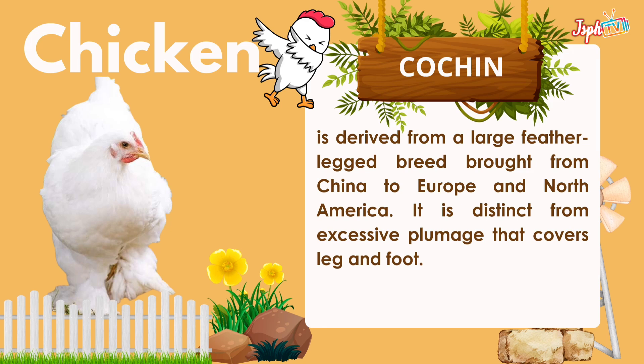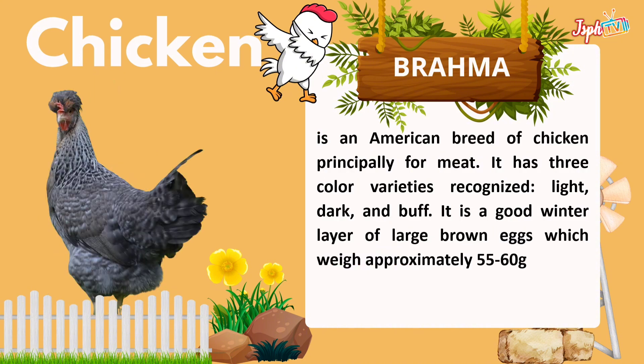Cochin is derived from a large feather-legged breed brought from China to Europe and North America. It is distinct for its excessive plumage that covers the leg and foot. Brahma is an American breed of chicken, principally for meat. It has three color varieties recognized: the light, dark, and buff. It is a good winter layer of large brown eggs, which weigh approximately 55 to 60 grams.